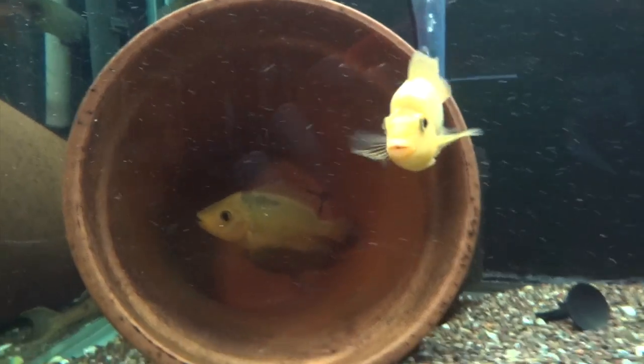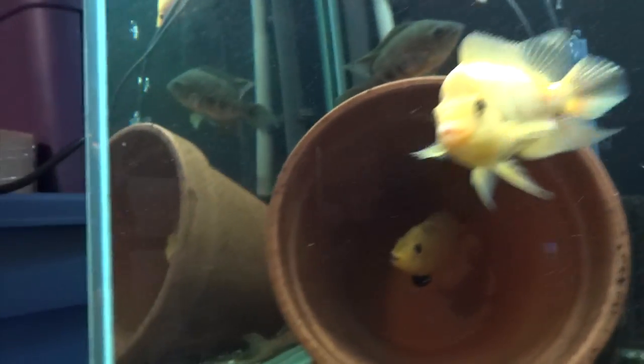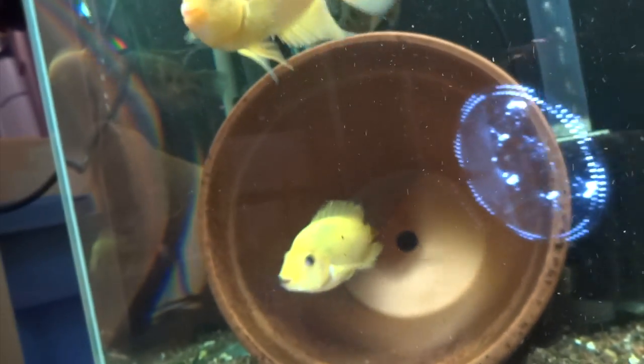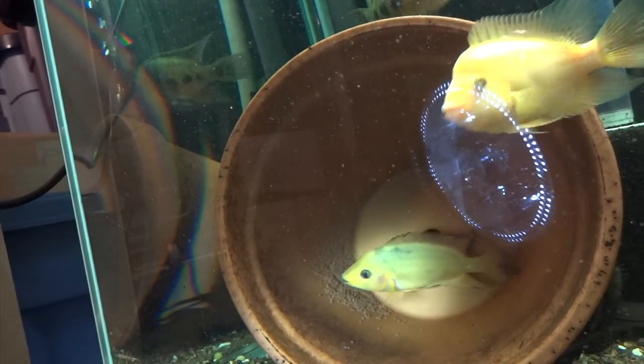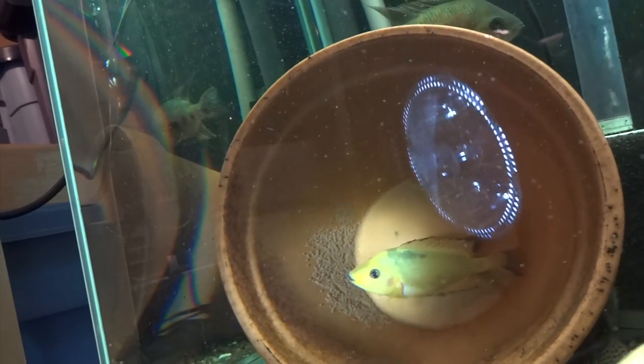They're doing a great job of protecting the eggs — there's a ton of them back there too. I'll shine the light in one more time so you can see. Pretty good for a first spawn, I think, so we'll see if it takes.